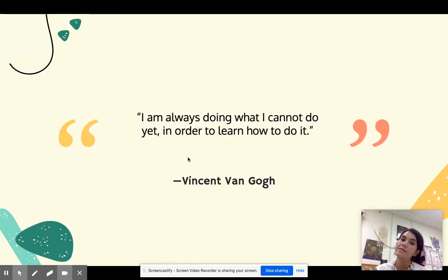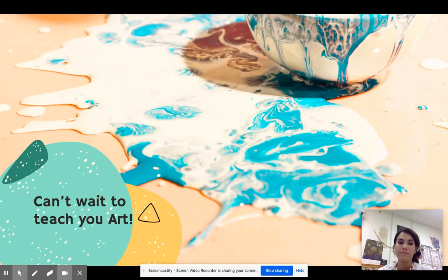Just to end, I wanted to leave you with a quote from one of my favorite artists, Vincent Van Gogh: 'I am always doing what I cannot do yet in order to learn how to do it.' In art there are going to be no mistakes. We're going to try to have fun every time and to learn new things. I can't wait to teach you art. I'll see you pretty soon. Bye.